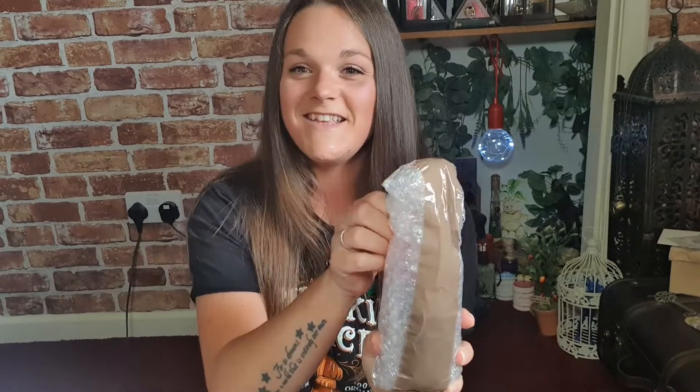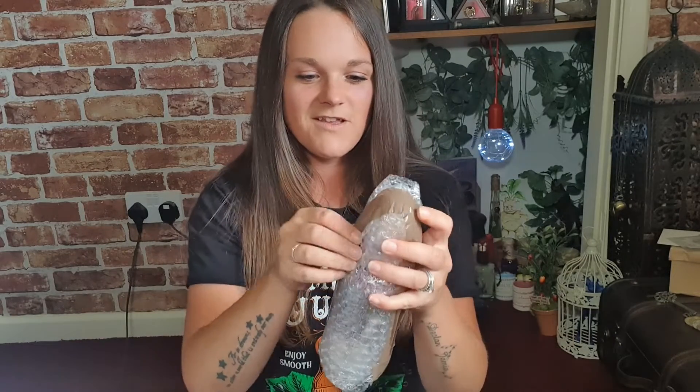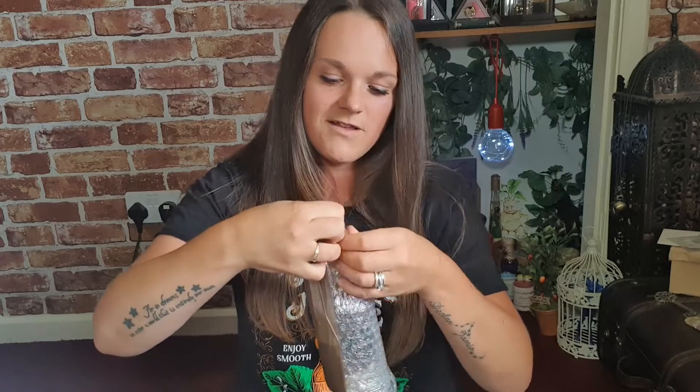Here we go. So this is the first potion that I purchased. Look how well she's really strapped this down, which is just great.